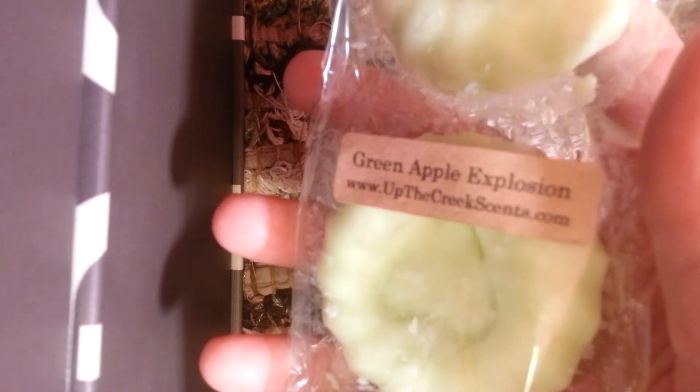And then I've got Green Apple Explosion — that's so good. This reminds me of some kind of green apple candy. It's not sour, but it's almost sour. It's just super good and very strong. I'm going to stick that one in my warmer. I think I've got Up the Creek coming at least once a week.